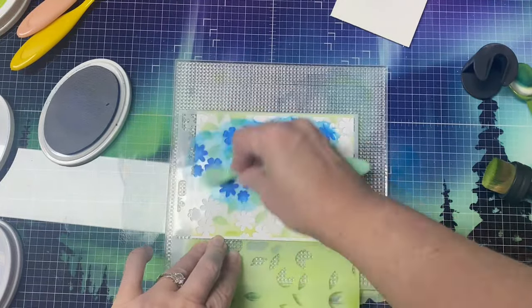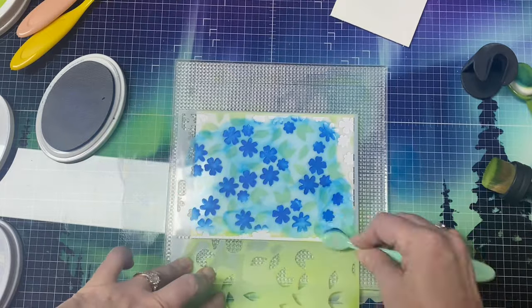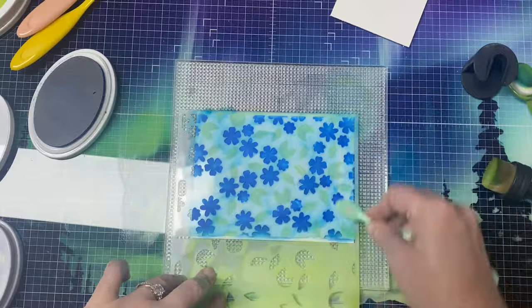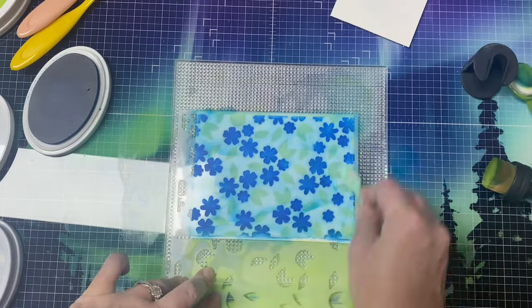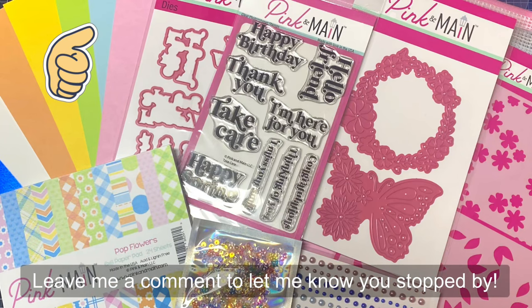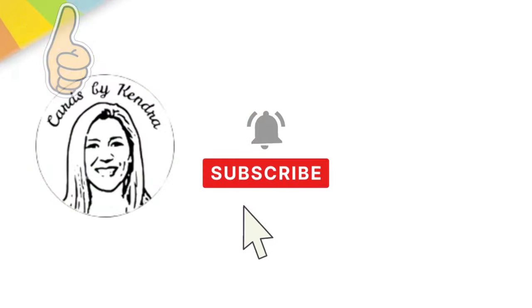If you'd like to subscribe to any of the monthly kits, I'd love it if you would use my affiliate link below. These kits really are a wonderful value and you can make a bunch of cards with what's included. I would love it if you would leave me a comment to let me know you stopped by. Thank you so much for watching and I hope you have a wonderful day.